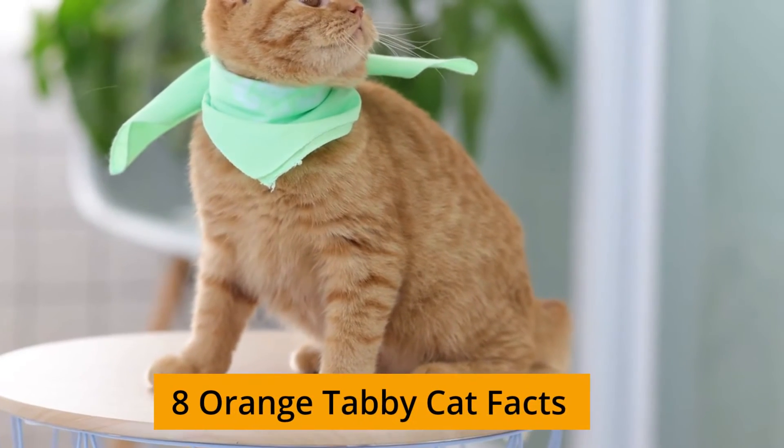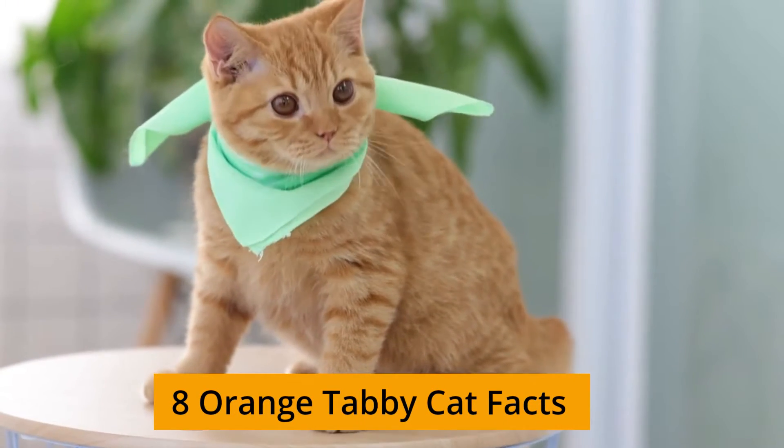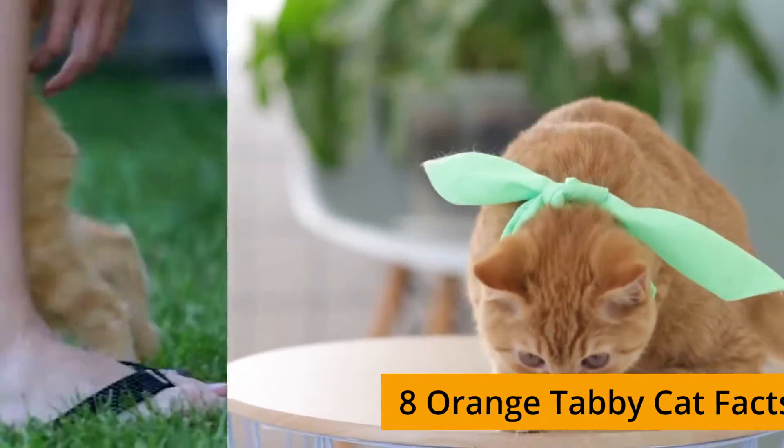In this video we will talk about 8 Orange Tabby Cat Facts. Watch the video to the end — it will be interesting.